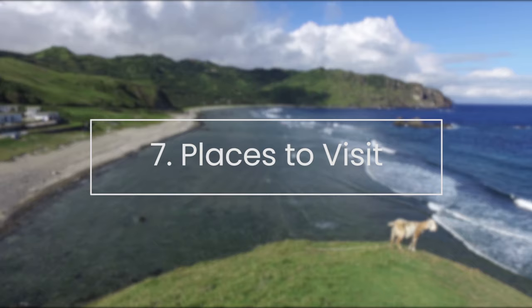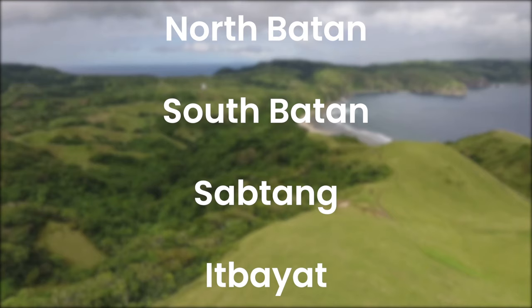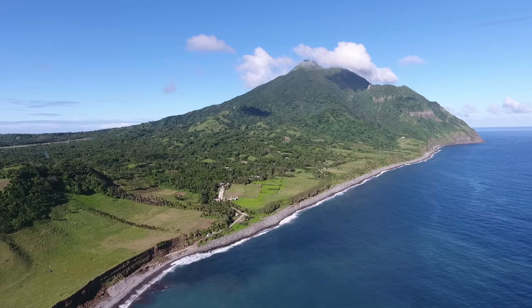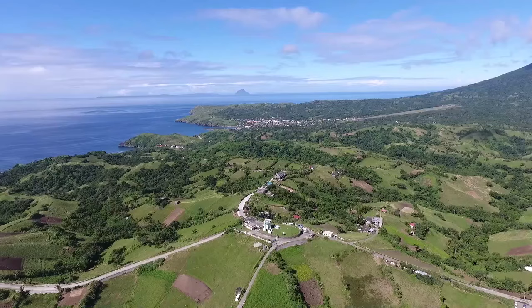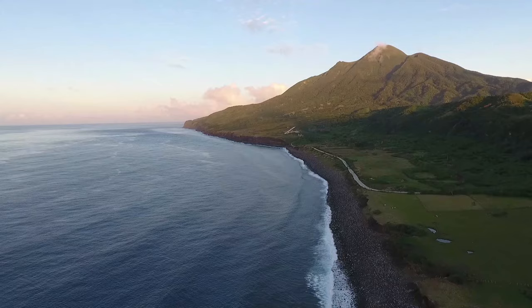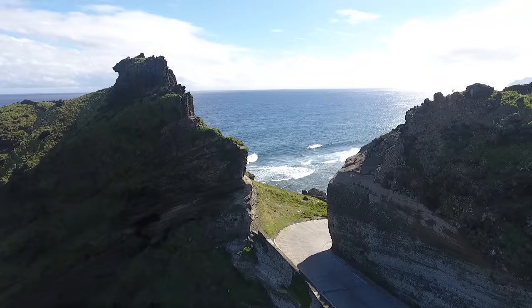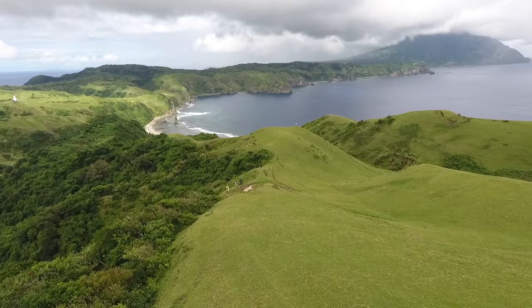Places to visit. Tourist spots in Batanes are often divided into four zones: North Batan, South Batan, Sabtang, and Itbayat. I always recommend taking the North Batan tour first because it gives just the right dose of what's to come — sort of a teaser. If you're based in Basco, it is the closest and shortest of the tours. The whole thing just takes half a day, around four hours. South Batan takes much longer and covers a wider area and, in my opinion, is much more breathtaking. If you do South Batan first, the North might leave you a bit underwhelmed.